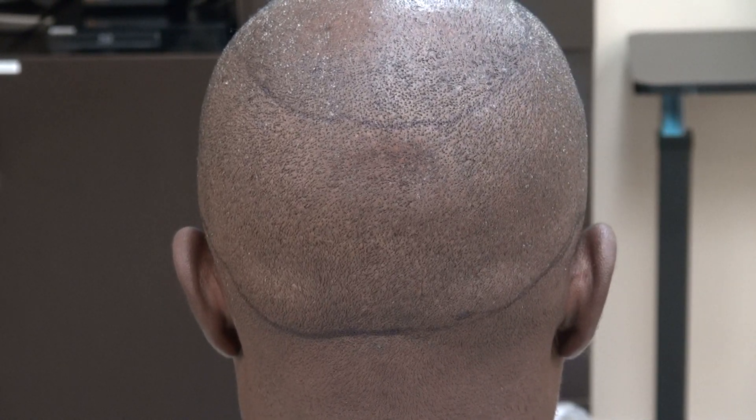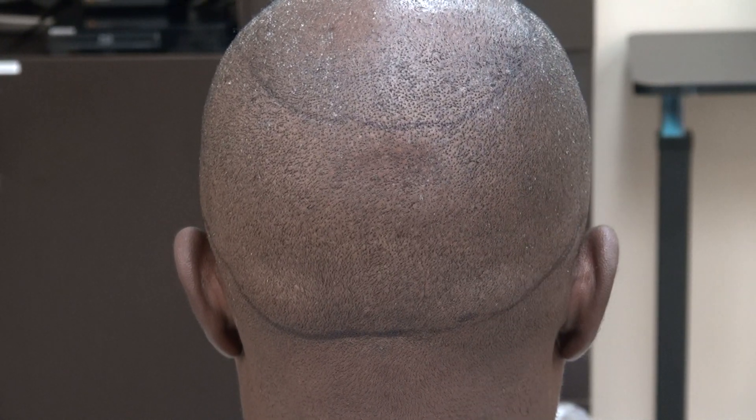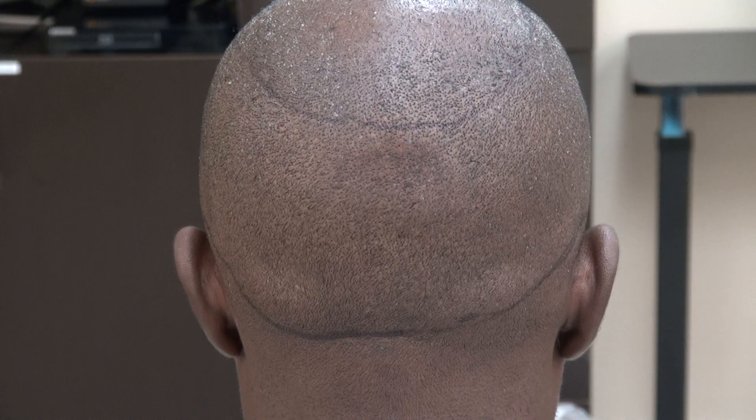Hi, this video is the demonstration of the FUE donor scar. FUE, also known as follicular unit extraction, involves harvesting one root at a time.